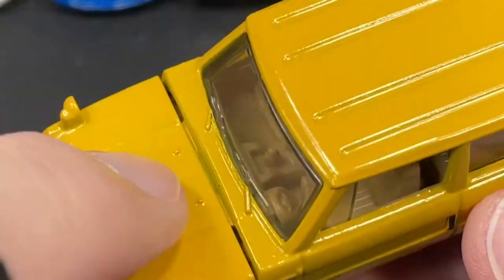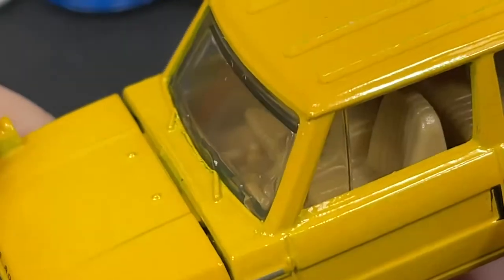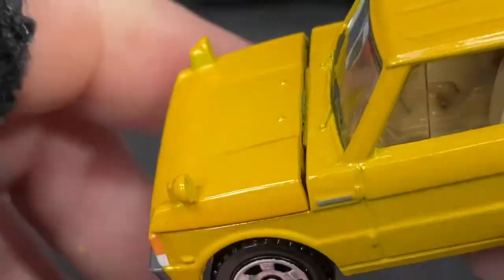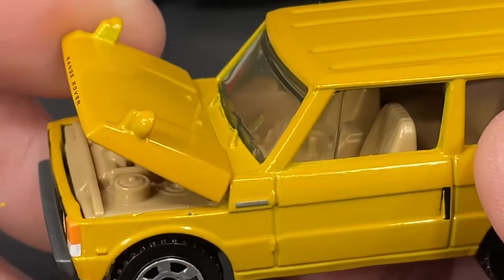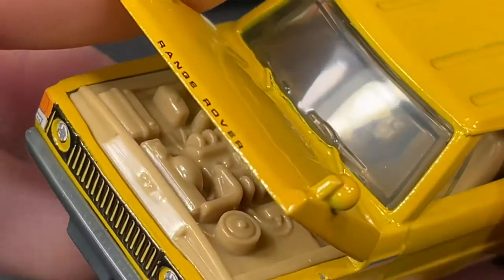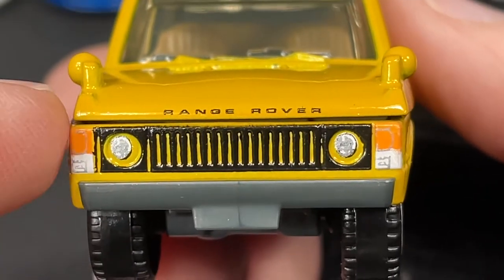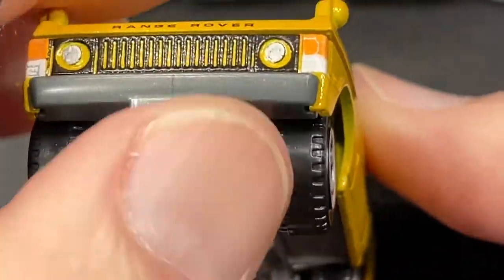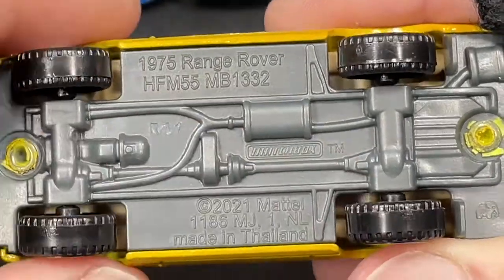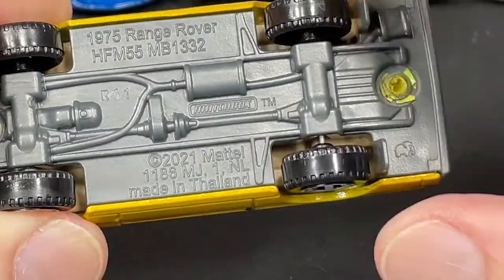This one does have partial windshield wipers on the diecast area, and then part in the glass — it's kind of made of two parts. This one has mirrors all the way in front, no side ones. The engine and all that is just one piece of cream-colored plastic. Nice Range Rover name on the front, nice grill, awesome lights, parking lights and headlights painted in. We do have a silver bumper. There's a Matchbox name, R11, the exhaust comes all the way back, copyright 2021, made in Thailand.